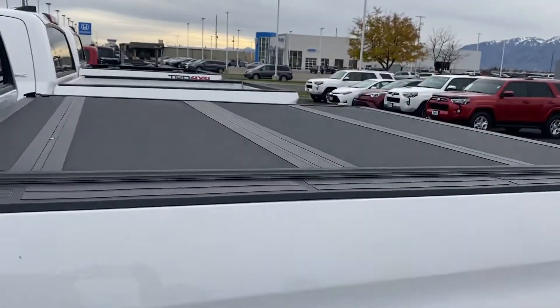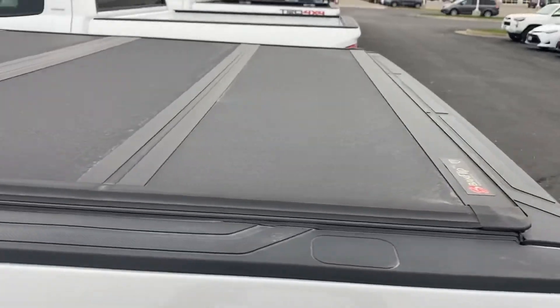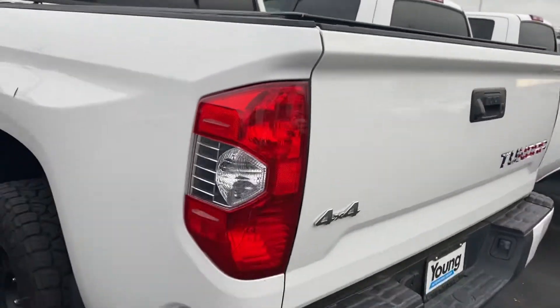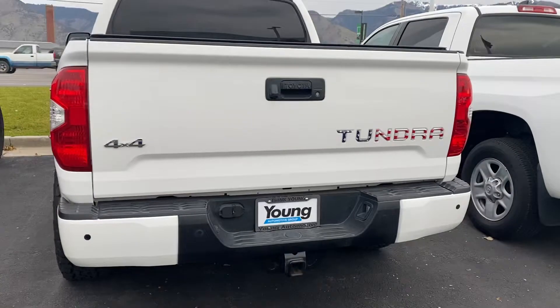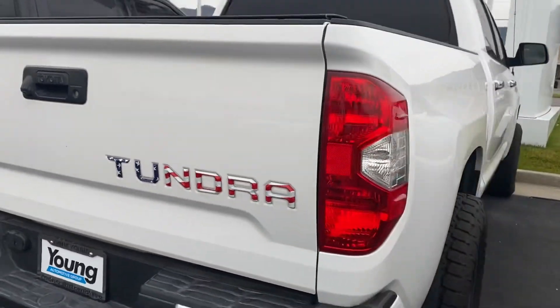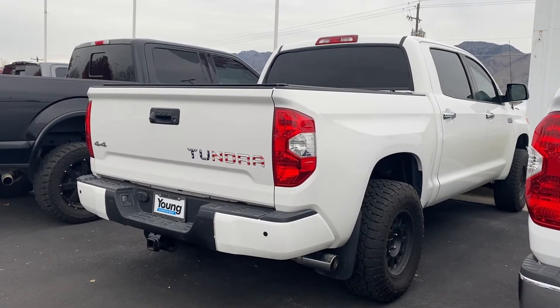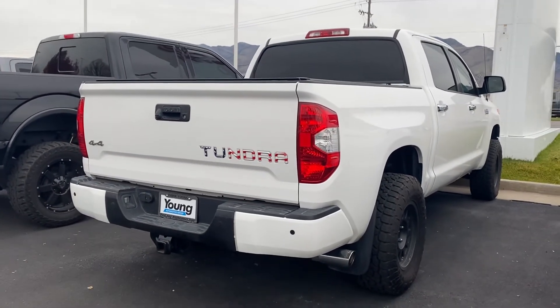There is a tonneau cover up top — this is the hard shell tonneau cover. This truck is in great shape and comes with free maintenance. When can you come in to test drive?